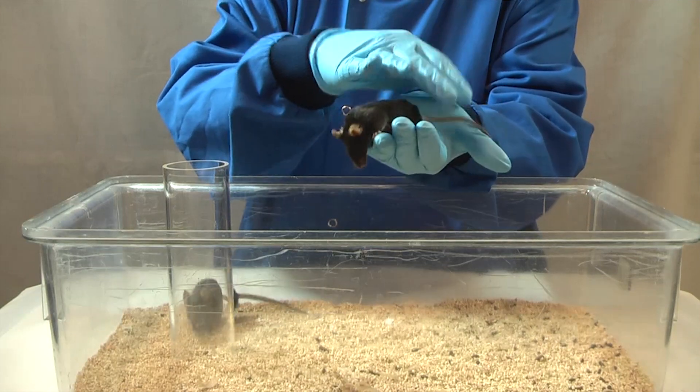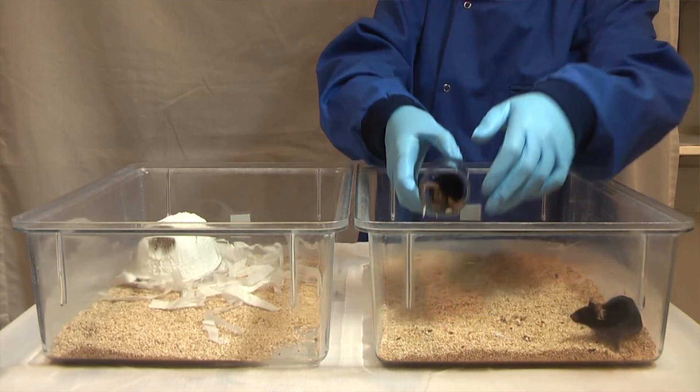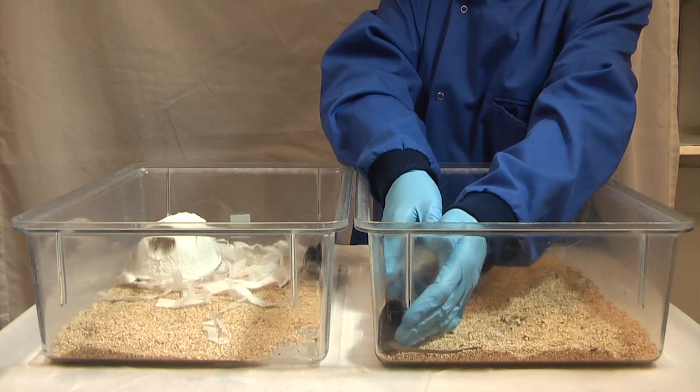The animal facilities here in Liverpool have really led the way in showing the practicalities of using these methods in place of tail handling, and it's great to see that other facilities are now rolling this out and seeing the benefits for themselves and for their animals. To help people with trying to implement this, we've put together a tutorial, some FAQs, and other resources on the NC3Rs website.